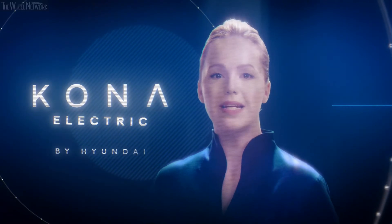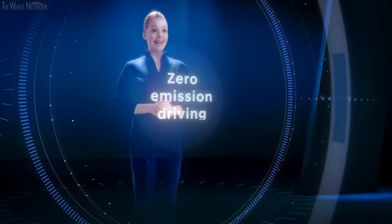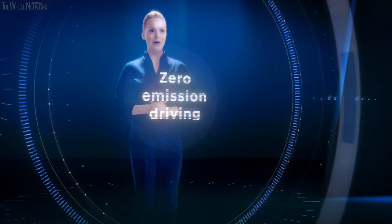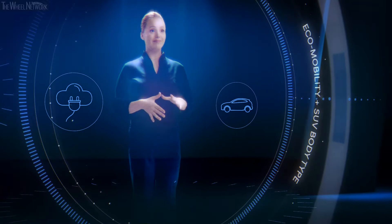And now with the Kona Electric, the company is again breaking new ground in zero emission driving. The Kona Electric merges the car industry's two hottest and fastest growing trends: eco-mobility and an SUV body type. It's time to welcome the all-new Hyundai Kona Electric.